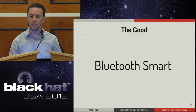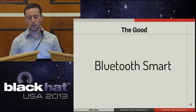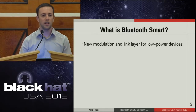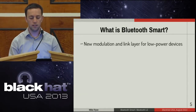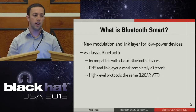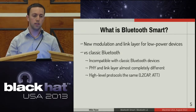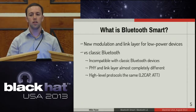The good: Bluetooth Smart. I start with this because it's actually a pretty good protocol for what it is. For low power consumer wireless devices, it does the job. So what exactly is Bluetooth Smart? Bluetooth Smart is a new modulation and link layer mode for low power devices. As compared to classic Bluetooth, it's incompatible — classic Bluetooth devices cannot communicate with Bluetooth Smart devices and vice versa. This is because at the physical layer and the link layer, they're almost completely different. However, higher level protocols were reused, which is good from both a design and analysis perspective because we can take advantage of existing tools for studying the protocol.